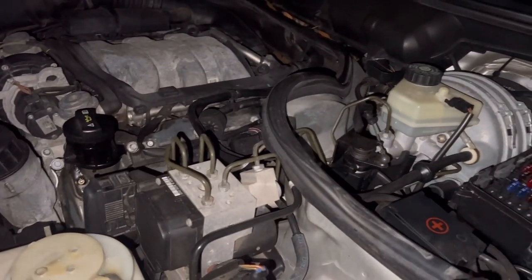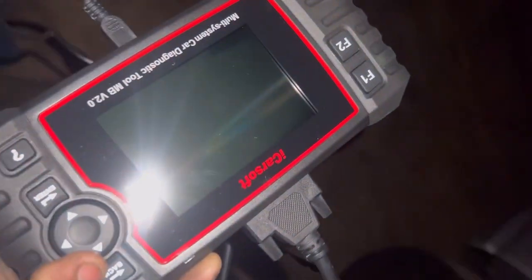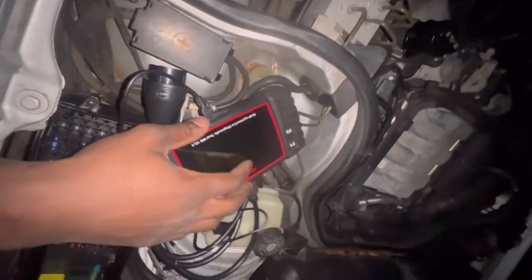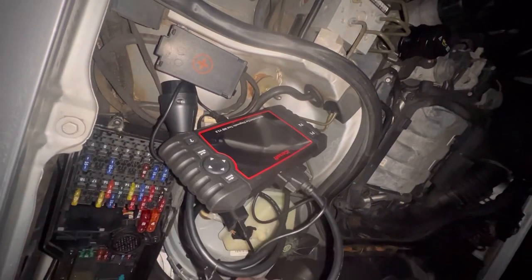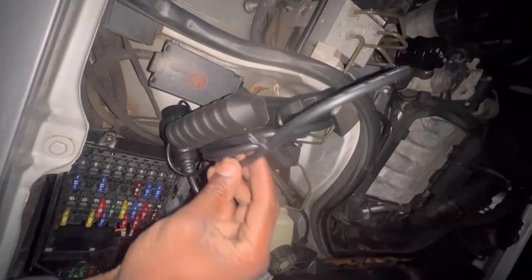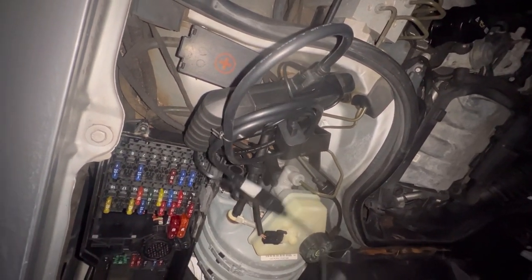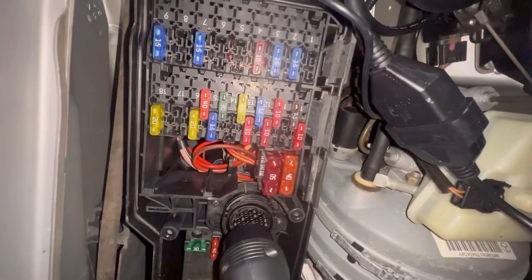This is the scanner right here. Originally it comes with a charger and this cable right here. I ended up buying an adapter from a 16-pin to a 38-pin, which I have the 38-pin right there.